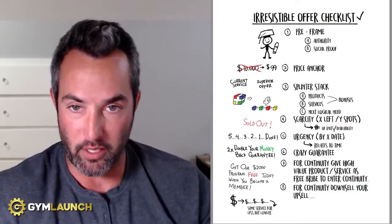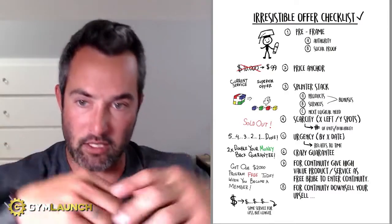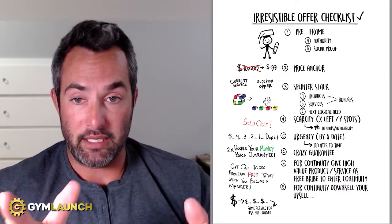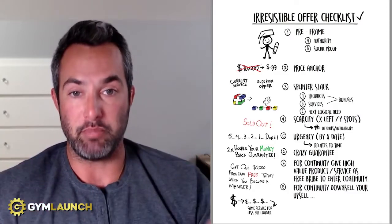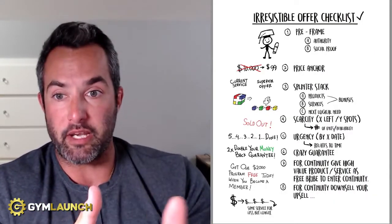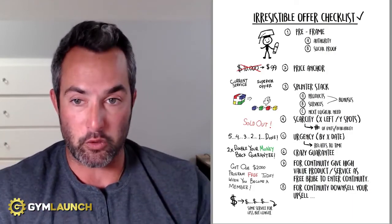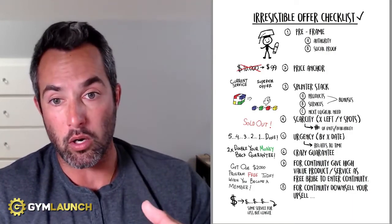Number one is the pre-frame. This is a checklist you can use at any time — if you want the full copy, click the link below. The question is: what frame of mind is your customer going to be in when they walk into the sales environment? What are they thinking about? What do they know about you already? You want them to be in a positive frame of mind — already thinking good things about you and excited to learn more about your offer.